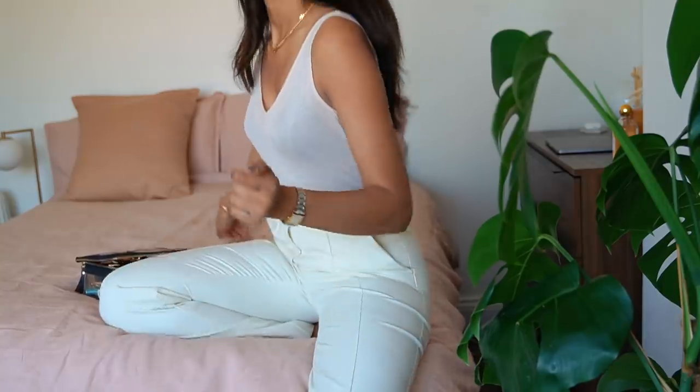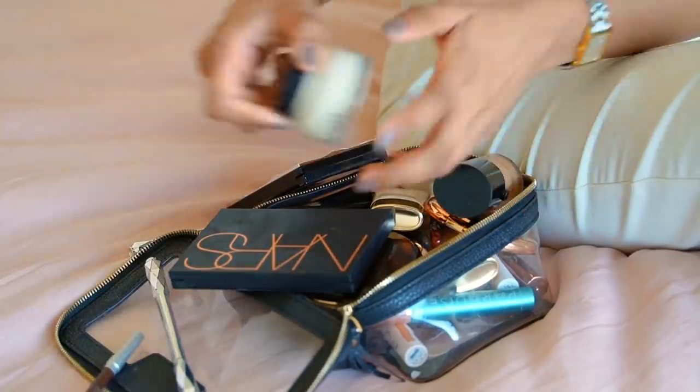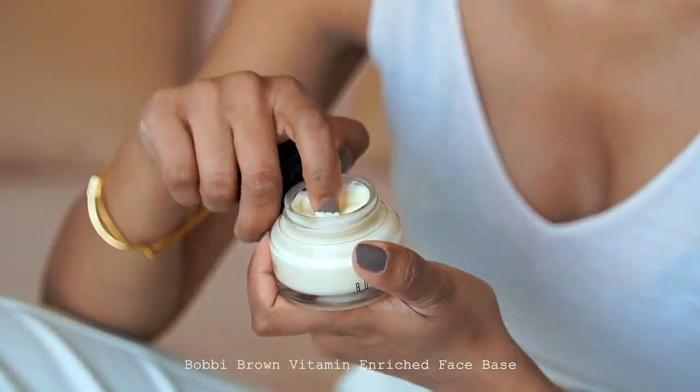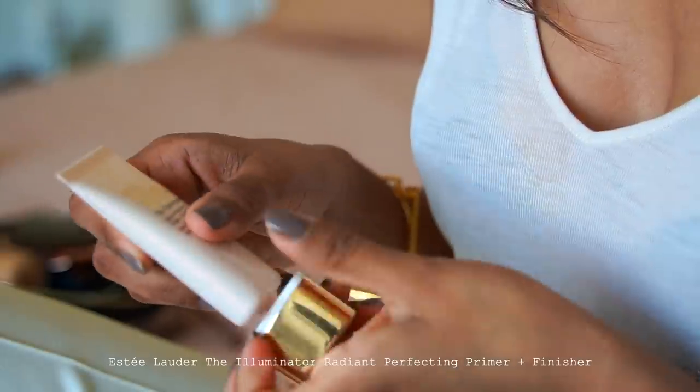I like to use a moisturiser just before I apply my makeup. That way it almost looks a bit more seamless and my skin looks more hydrated. I'm using the Bobbi Brown Vitamin Enriched Face Base. This is really hydrating but it's not greasy at all, so it is actually good if you have slightly oilier skin. I've been using this product for years.